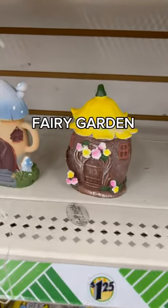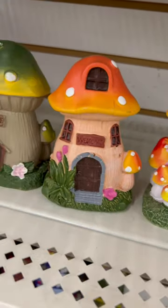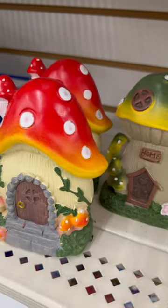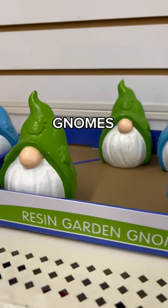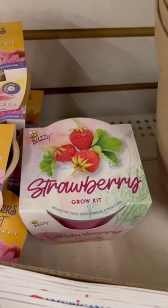In the fairy garden section they still have the cute little teacup designs and the mushroom houses. Dollar Tree is the best place to go for fairy garden items. They also have these little gnomes, and finally I found these strawberry grow kits. Follow me for more!